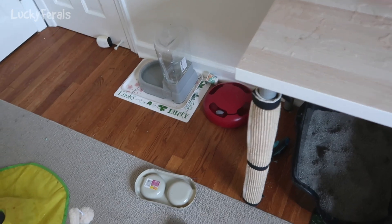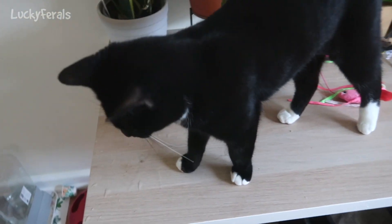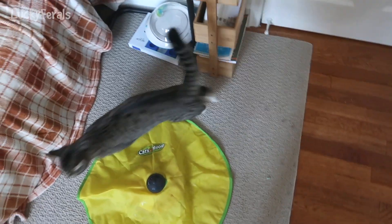We're going to put some towels on the floor, wipe this up a little bit, and then I'll be back in a little while to give them their meal and to scoop the litter.